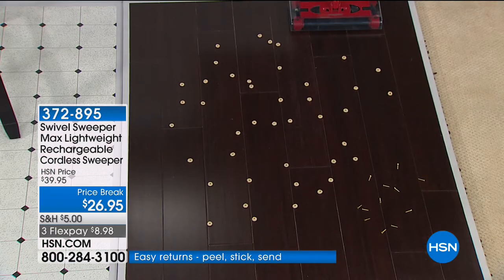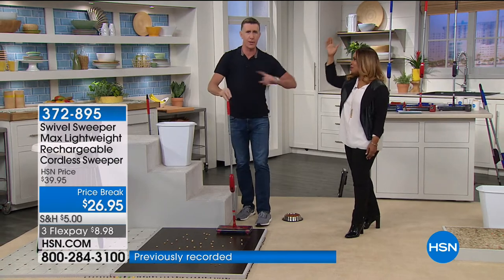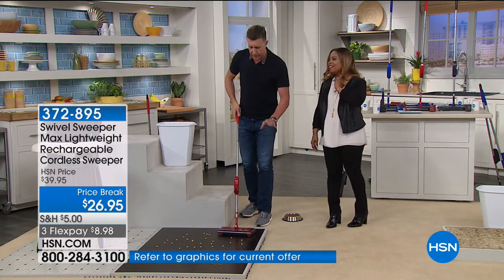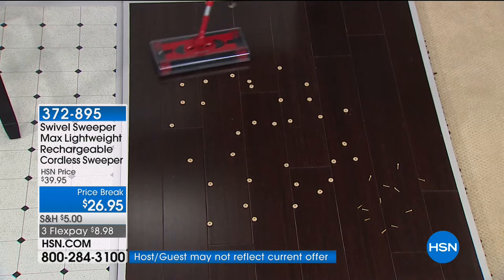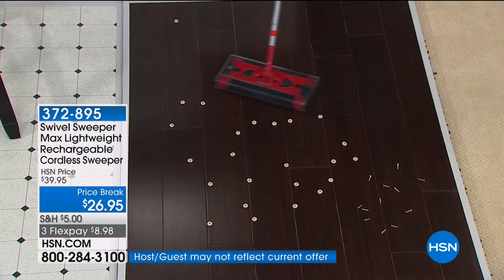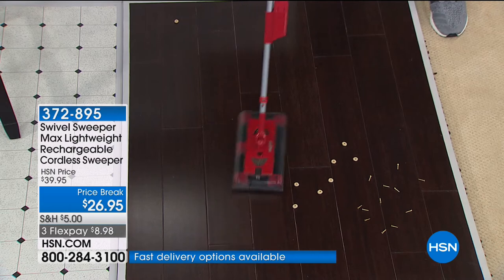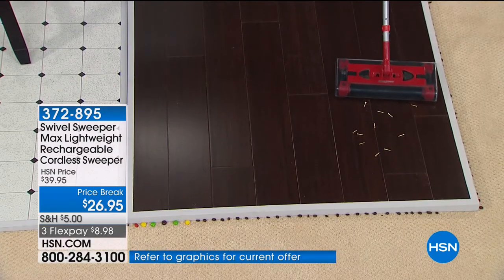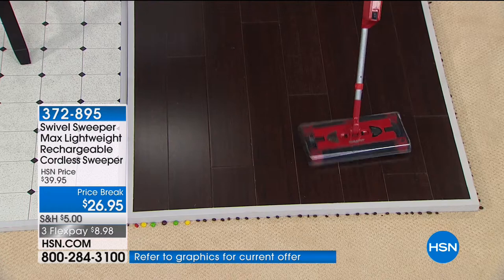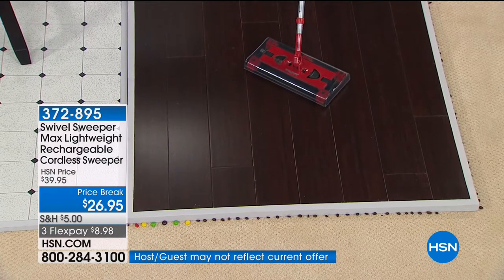Wood floors — how many of you have wood floors? This is safe and effective for wood. It weighs less than two pounds — half the weight of a bag of sugar. That big old clunky vacuum cleaner will work, but you've got to drag it out and plug it in — it never has enough cord. This is completely cordless. Even brass screws on wood floors — it picks them up. Anthony Sullivan guarantees it will not scratch your wood floors.